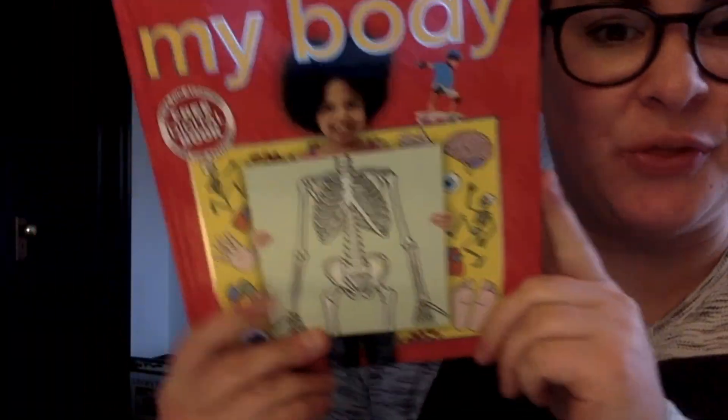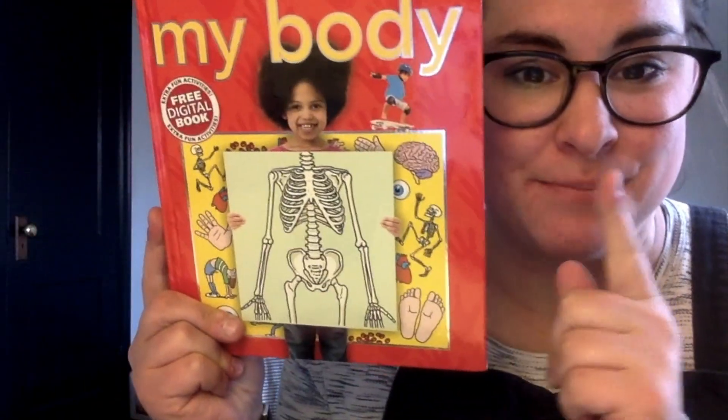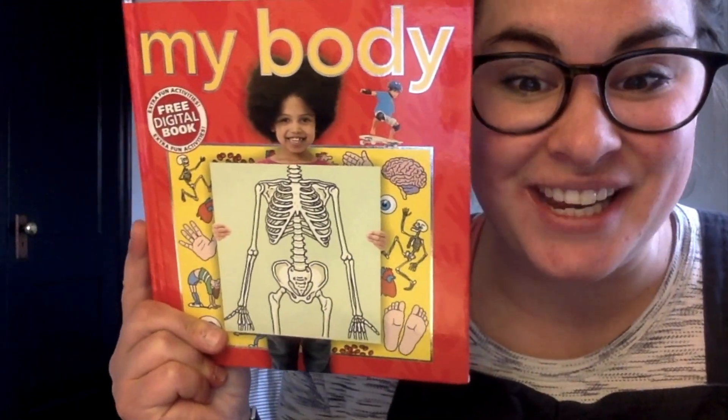We are going to read the rest of this story with Ms. Martin and Ms. Dengis in the next video.